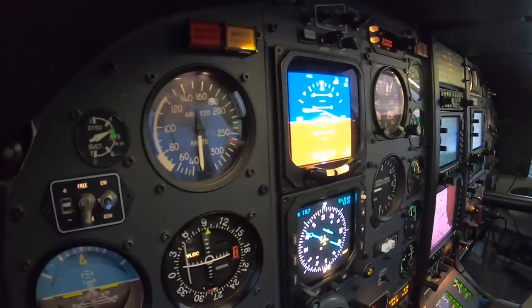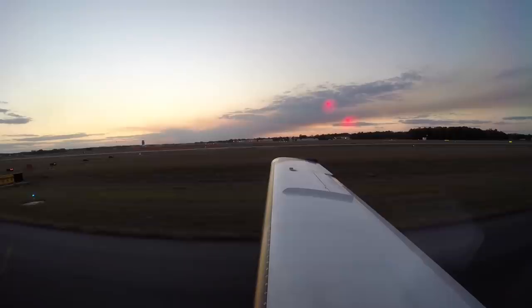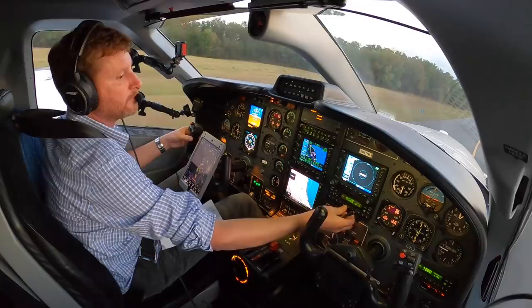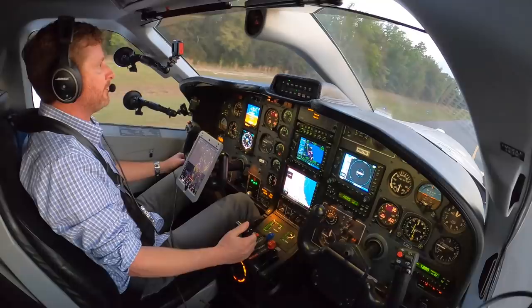TBM 851 Tango Bravo, clearance when you're ready. Ready to copy. TBM 851 Tango Bravo is cleared to the Punta Gorda airport as filed, climb maintain 2000, expect 7000 ten minutes after departure, departure frequency 118.8, squawk 4625. Cleared to Punta Gorda as filed, maintain 2000, expect 7000, 118.8 departure, squawking 4625 now. Read back correct. 4625 set on our transponder — we got our clearance. We'll have 118.8 on departure frequency set up on comm one.